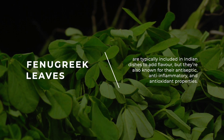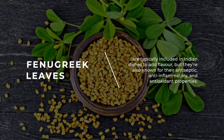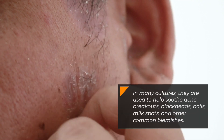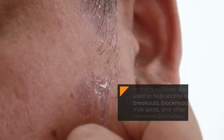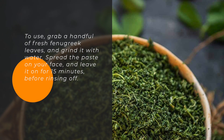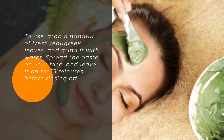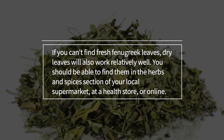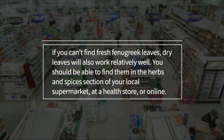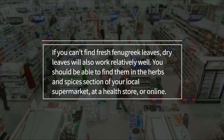9. Fenugreek Leaves. Fenugreek leaves are typically included in Indian dishes to add flavor, but they are also known for their antiseptic, anti-inflammatory, and antioxidant properties. In many cultures, they are used to help soothe acne breakouts, blackheads, boils, milk spots, and other common blemishes. To use, grab a handful of fresh fenugreek leaves and grind them with water. Spread the paste on your face and leave it on for 15 minutes before rinsing off. If you can't find fresh fenugreek leaves, dry leaves will also work relatively well. You should be able to find them in the herbs and spices section of your local supermarket, at a health store, or online.